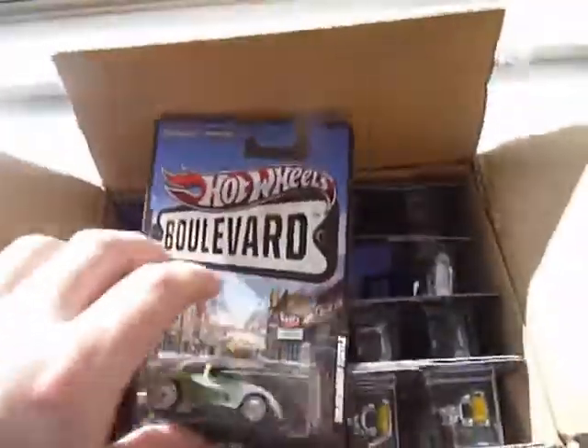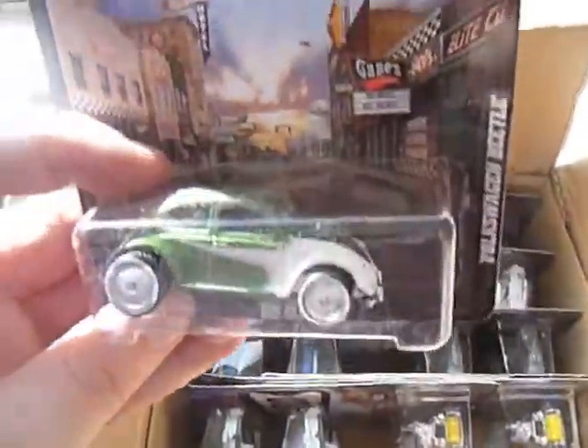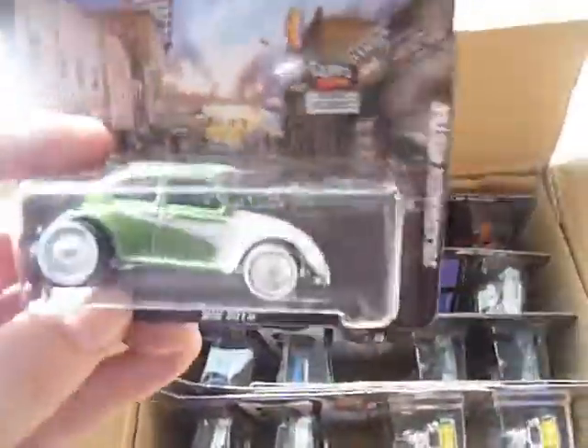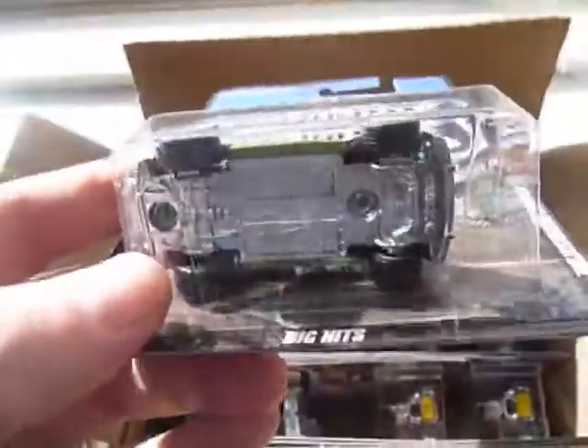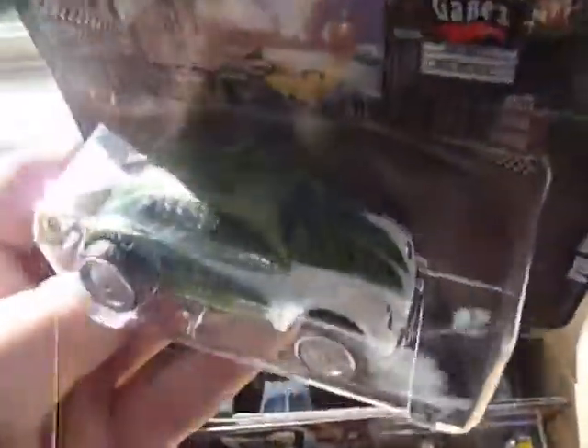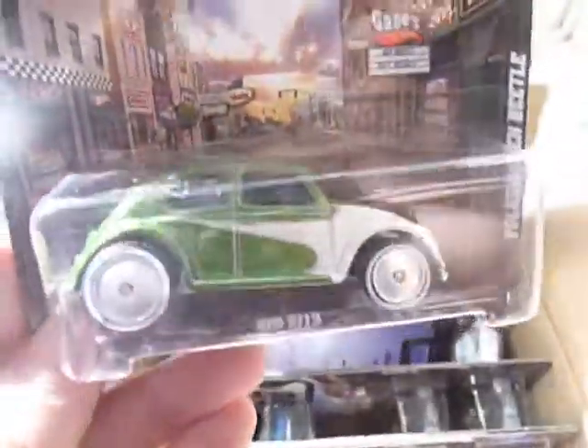Next up we have two of the Volkswagen Beetles. Now I'm not actually a big Volkswagen Beetle fan — there's just something about this casting that didn't really do it for me. I will be keeping one in the collection, but the other one will go to someone else.